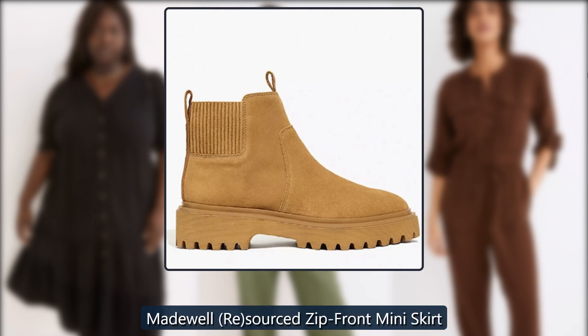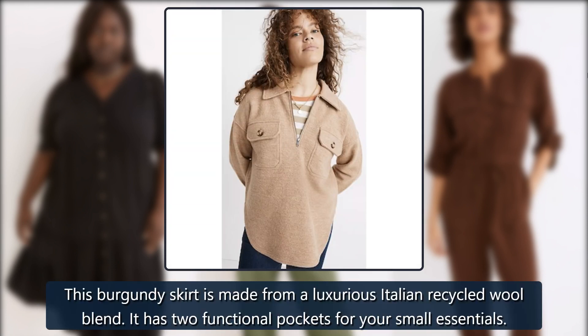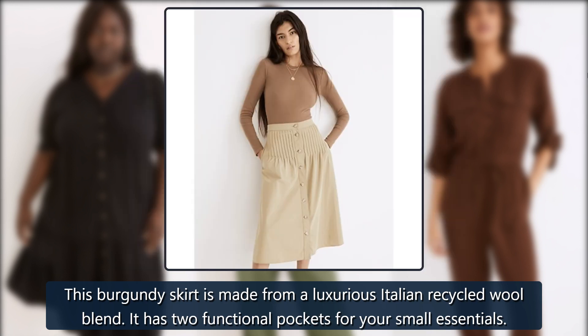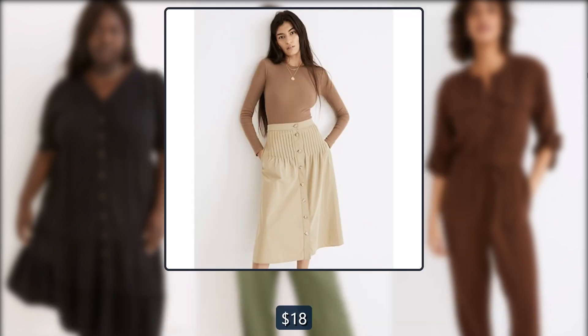Madewell re-sourced zip front miniskirt. This burgundy skirt is made from a luxurious Italian recycled wool blend. It has two functional pockets for your small essentials. Originally $98, now $18.